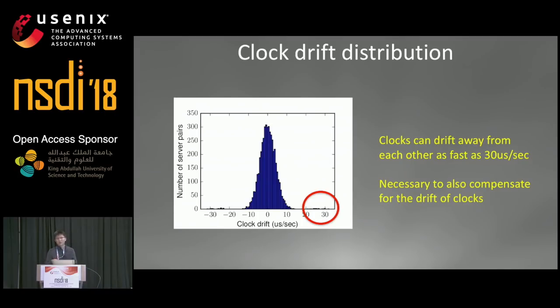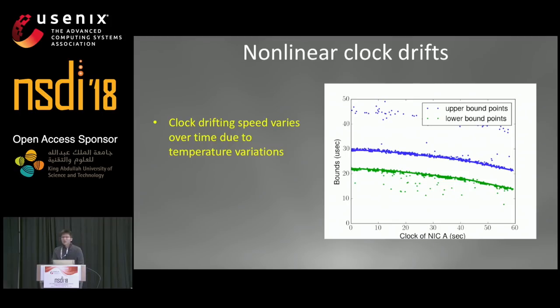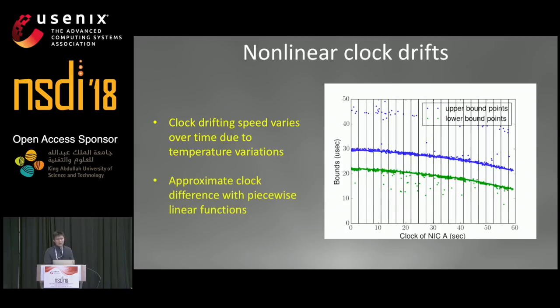This tells us we cannot only fix the offset between the clocks — we must also compensate for the clock drift, because even if clocks are perfectly synchronized at the beginning, after one second they will be apart by up to 30 microseconds, which is multiple times the round-trip time in the data center. On a larger, one-minute timescale, the clock drift is also changing over time. This can happen when the temperature of the clock changes — for example, when the NIC is busy sending packets, it gets hot, and after it gets hot, its clock will get slower. To deal with this, we chunk time into two-second intervals and synchronize every interval individually, since the clock drift is approximately constant during two seconds.